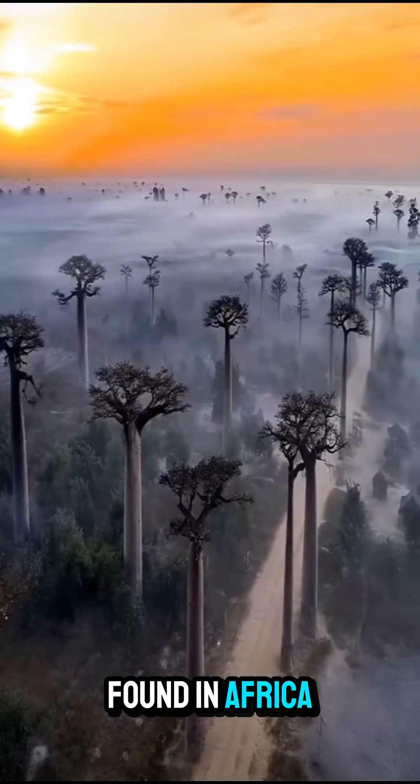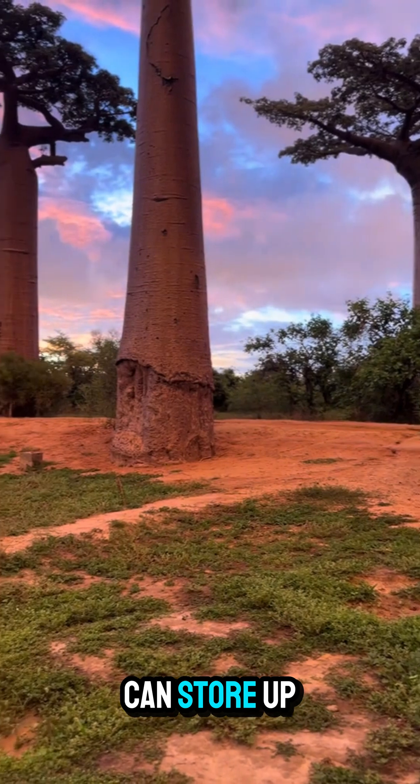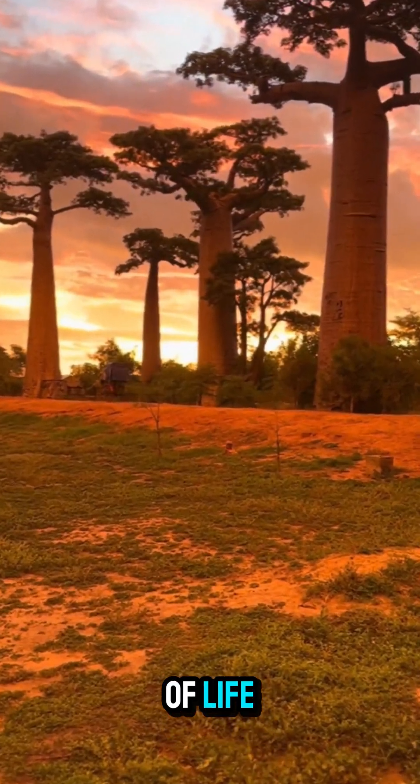Found in Africa, Madagascar, and Australia, this tree has thick, hollow trunks that can store up to 30,000 gallons of water. That's why it's called the tree of life.